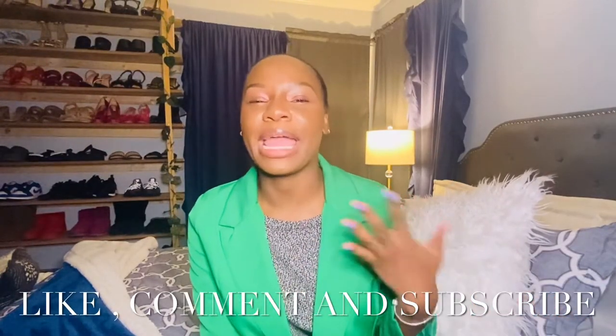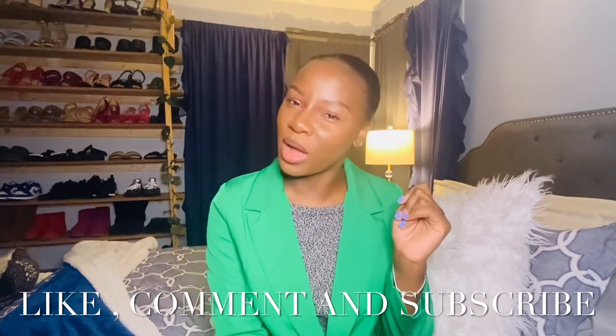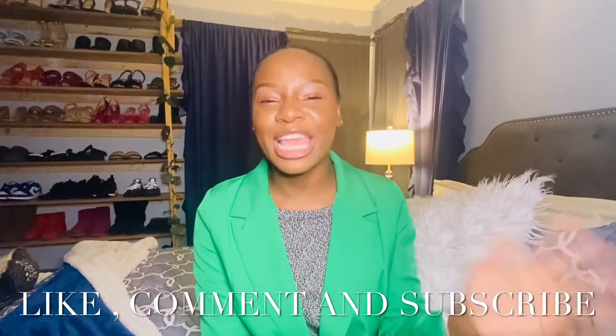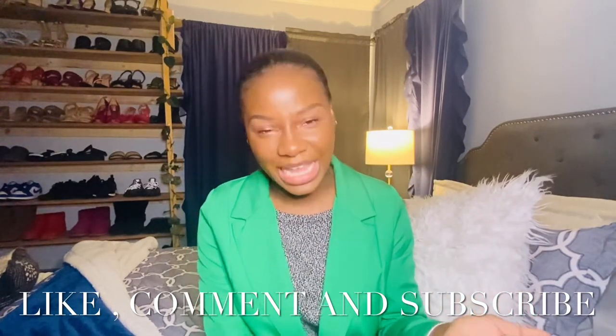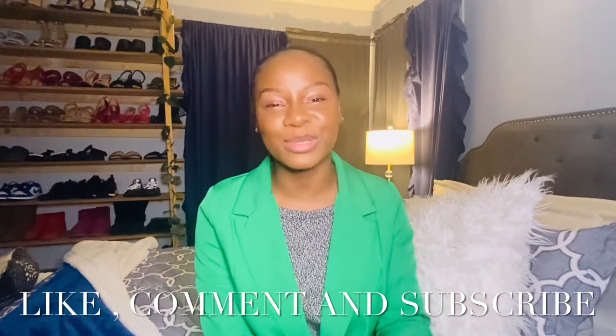Those were my outfits for the week! Let me know which one was your favorite and which one you can see yourself wearing. Thank you so much for tuning in — I'll see you in my next video. Make sure you like, comment, share, and subscribe. Until next time!